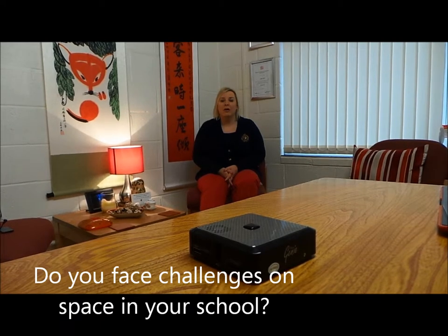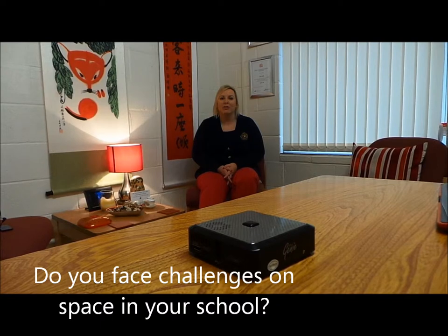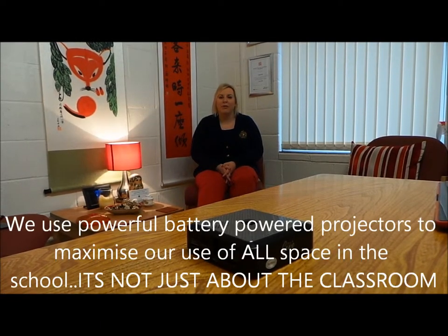Hello, I'm Claire Kelly, head teacher of a primary school in Yorkshire. We have almost 300 children in our school, age range from 3 to 11. Like all schools, we face challenges with increasing use of space. We have used small Pico handheld and small projectors, tabletop size, to enhance provision within our school.